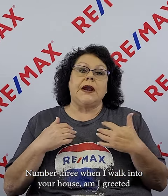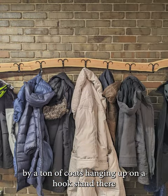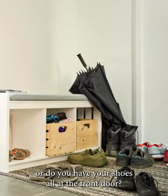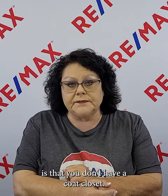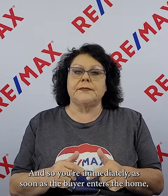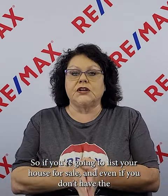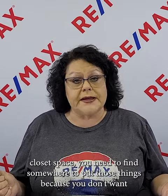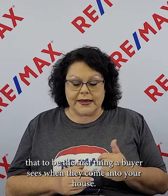Number three: when I walk into your house, am I greeted by a ton of coats hanging on a hook stand, or shoes all at the front door? What that tells buyers is that you don't have a coat closet. As soon as the buyer enters, they're thinking there's no closet space. If you're going to list your house for sale, even if you don't have the closet space, you need to find somewhere to put those things — you don't want that to be the first thing a buyer sees.